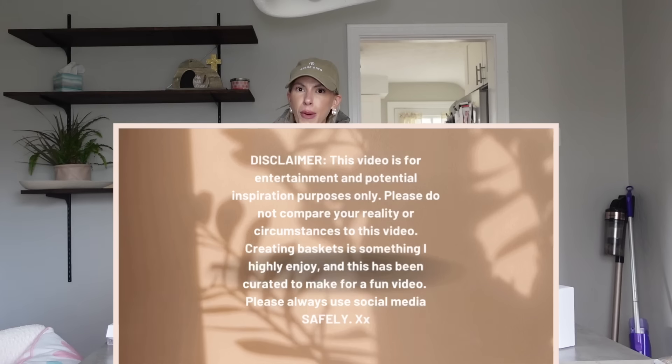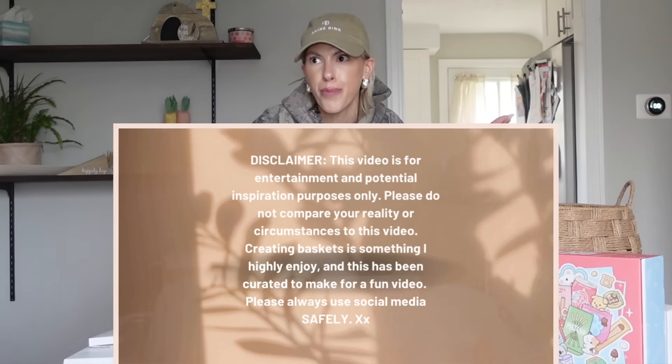You guys ready to make a sick Easter basket? And by the way, if you're a kid watching this, this is not average, this is not normal. Easter baskets are usually something smaller because Easter is really not even about the baskets.